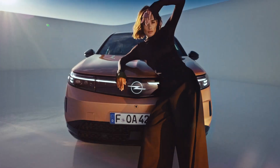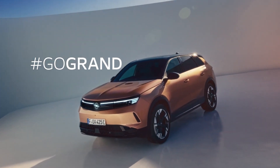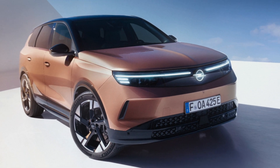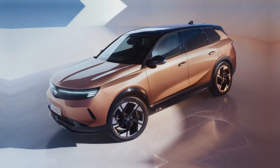Originating from the conceptual sketches of the Opel Experimental, the new Grandland has transitioned into reality with a length of 4,650 mm, width of 1,905 mm, and height of 1,660 mm. The vehicle presents a bold stance accentuated by 20-inch alloy wheels, portraying confidence and stability.